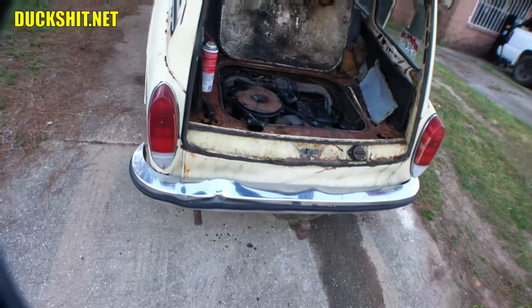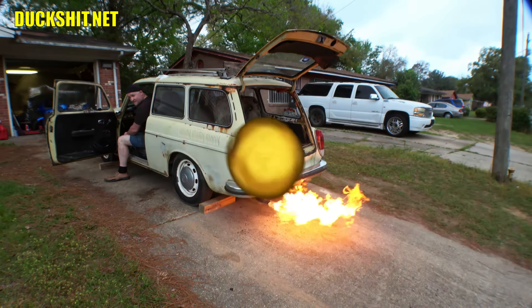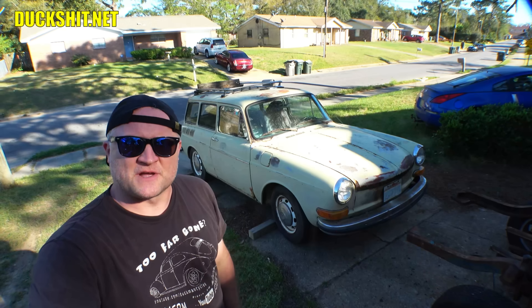I got my fire extinguisher, we need to reach. Welcome back to another Lord Duckman production. Guess who got himself a 1971 Squareback? Yeah, that's right, the Duckman did.